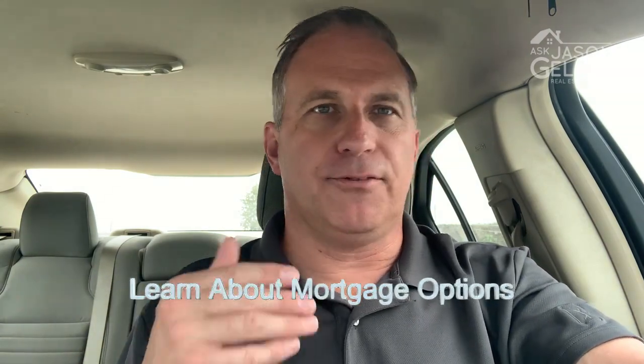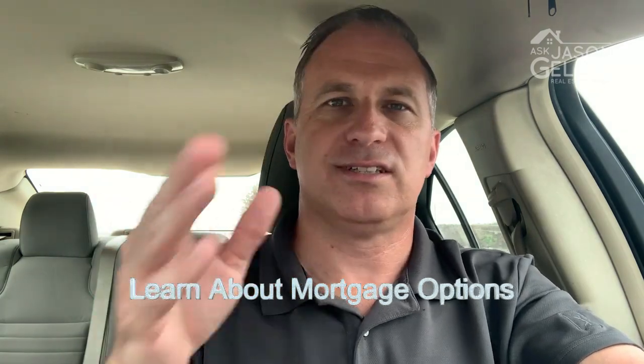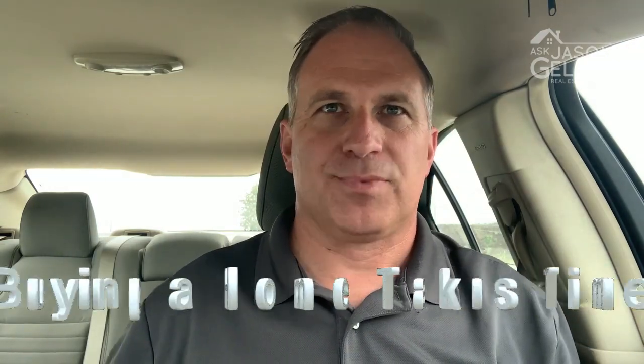The fifth tip is to learn about mortgages and then get your pre-approval. Sit down with a lender and ask what different loan types mean and what the best option is for you. Don't just default to a 30-year fixed because it's common — maybe a 15-year fixed or another loan type would be better for you. Learn about mortgages as much as you can so you're making an informed decision.